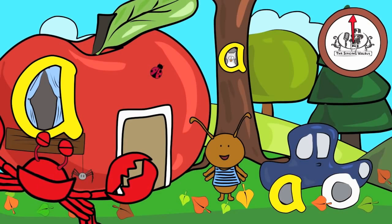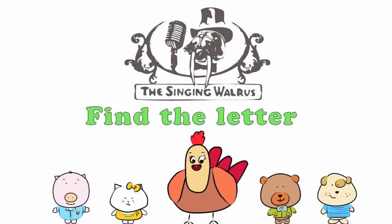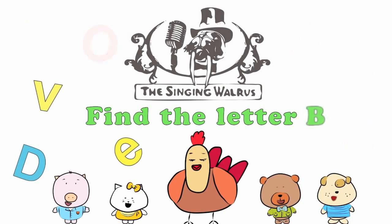Next time, we'll find the letter B. The Singing Walrus: Find the letter B.